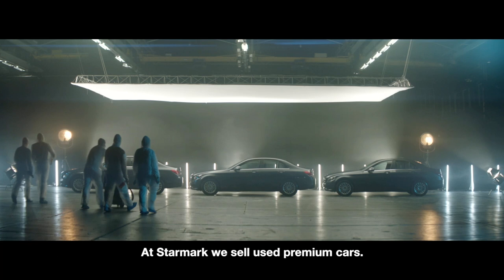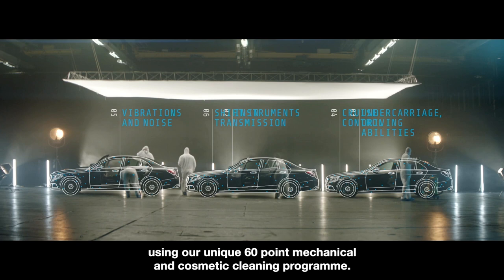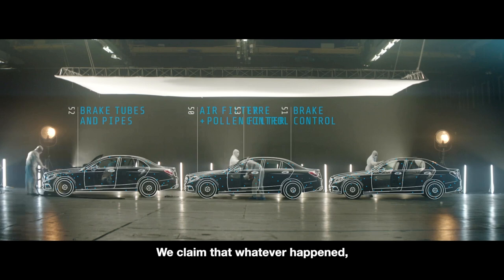At Starmark we sell used premium cars. We claim that we can erase the history of any used car using our unique 60-point mechanical and cosmetic cleaning program. We claim that whatever happened, didn't happen.